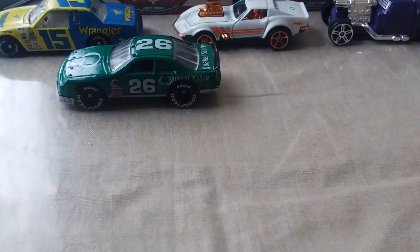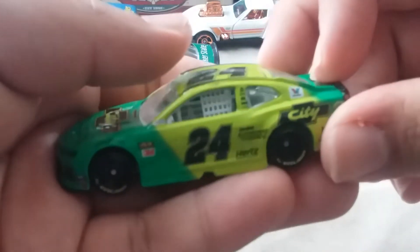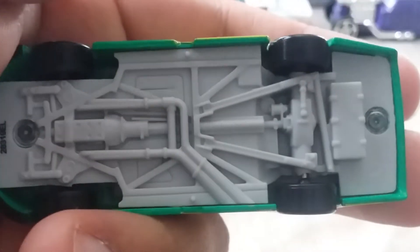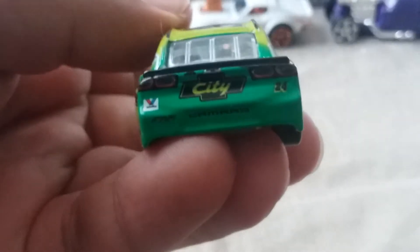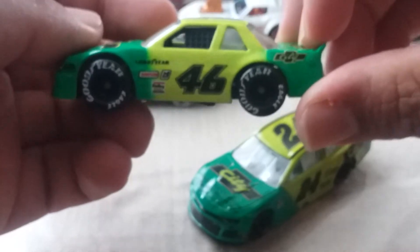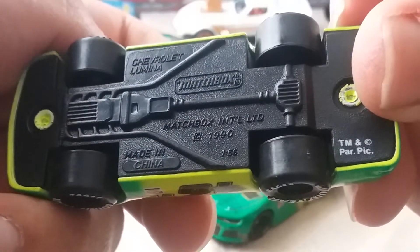Now for a comparison, I got my William Byron number 24. Sorry about that - that's my dad watching a video. We got Chevrolet City number 24, 2019-2020 Camaro. This one has a lot more details than the Matchbox one does. Matchbox copyright 1990.